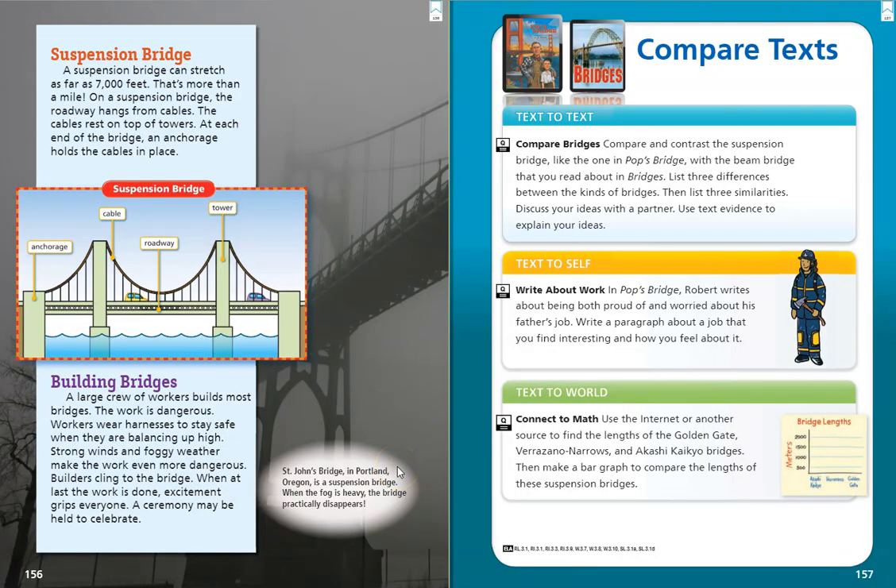The last type of bridge we're going to learn about today is called a suspension bridge. A suspension bridge can stretch as far as 7,000 feet — that's more than a mile. On a suspension bridge, the roadway hangs from cables. The cables rest on top of towers. At each end of the bridge, an anchorage holds the cables in place.